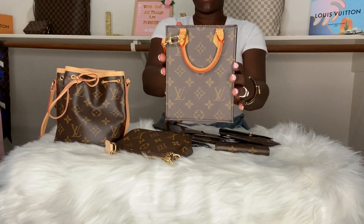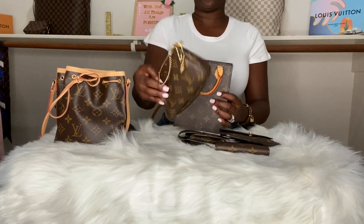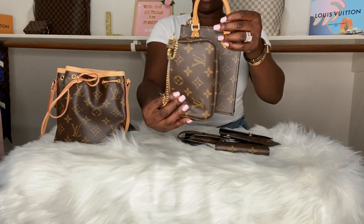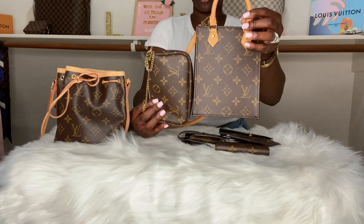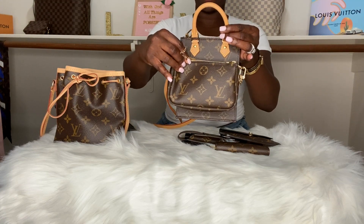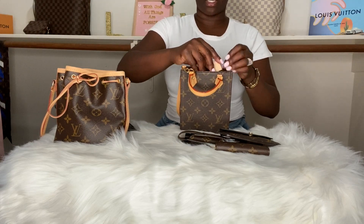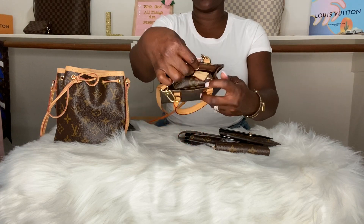Moving right along to the Petite Sac Plat. Let's see what fits in. This is the Mini Pochette. Height-wise, the Sac Plat is a lot taller. Width-wise, the Mini Pochette is wider. So let's see — putting the Mini Pochette inside the Sac Plat, of course it will go in, but as you can see there's not that much room left.